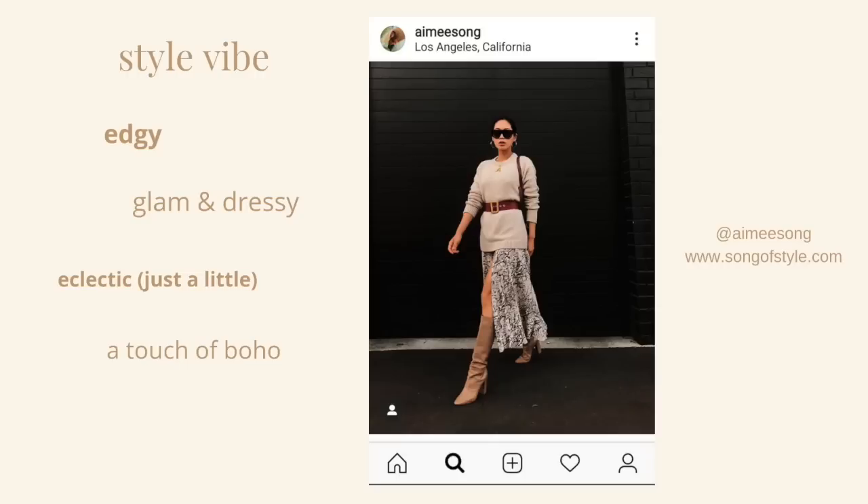The first thing I look at is just what is the overall style vibe that she's giving off here. How do I want the clothes that I choose to make me feel when I put this outfit together? Ami Song's style in general is edgy, so this look goes right along with that. But I'm also going to say it's a little eclectic as well, because of the mix of prints and textures paired with these glam sunglasses and hoop earrings.